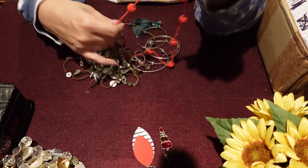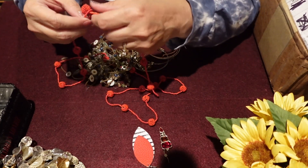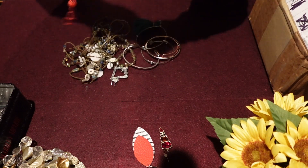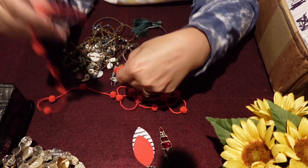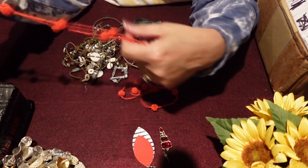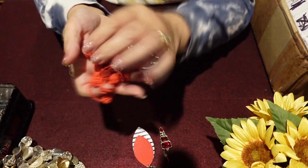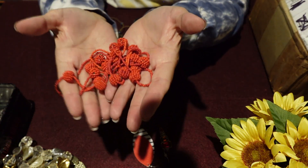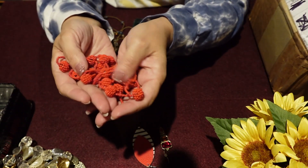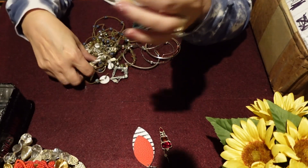This red seed bead necklace — let me just get this one out, it'll be an easy one. Quite a few seed beads on this one. I have been taking apart a few of the things just to sell the beads to people if they want to make their own creations. So that might be something I choose to do with this. I am going to run a few of these things by Sherry — she's not here tonight, but she has a vast knowledge. I might run a few of these items by her that I put in the maybe pile.